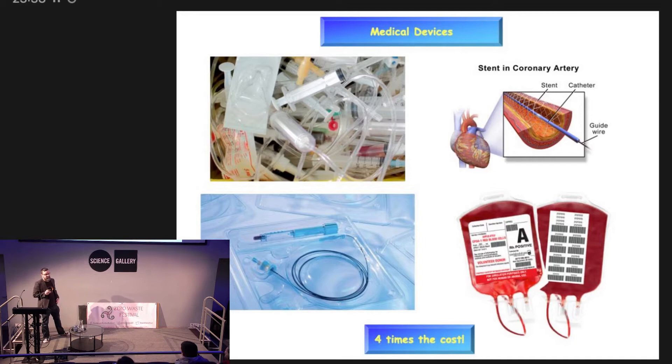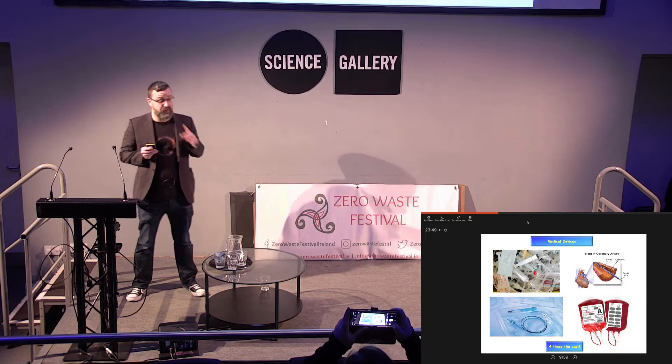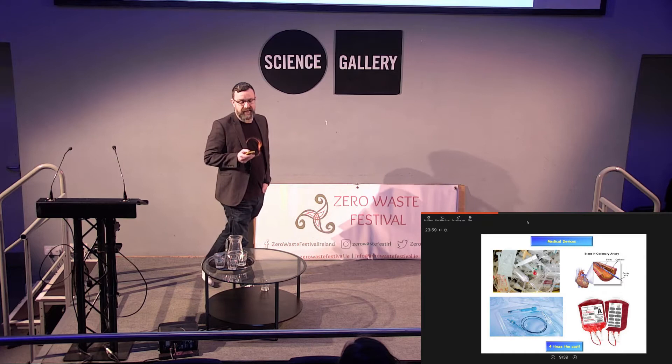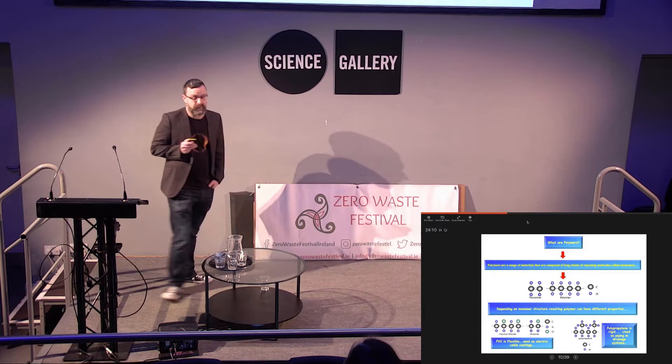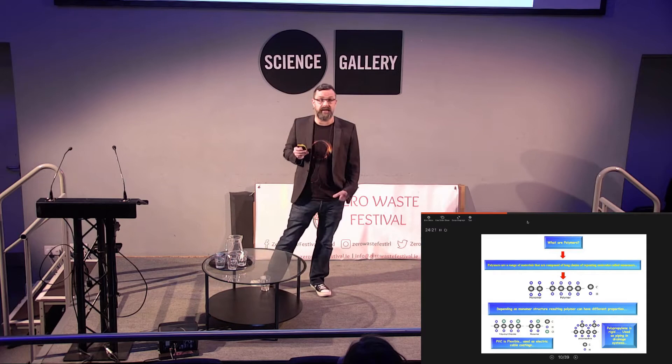Plastics are also used heavily in medical devices these days. Thankfully there are less and less infections and spread of disease around the world, and one of the reasons is because of plastic. However, when plastic is used in the medical device industry it costs four times the amount to dispose of than normal plastic waste through your bin or composting. So what are these plastics? They're basically a range of materials composed of long chains of repeating molecules called monomers. The structure of a monomer, when repeating, is called a polymer. Depending on the structure of that monomer you can have different resulting properties — which is why there are so many different types of plastics.